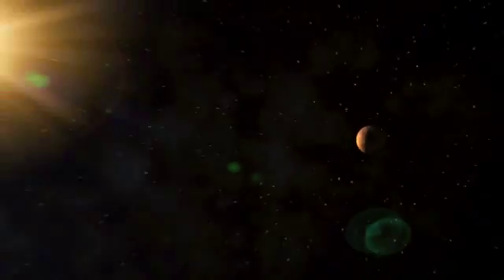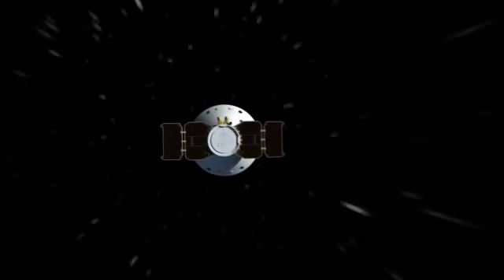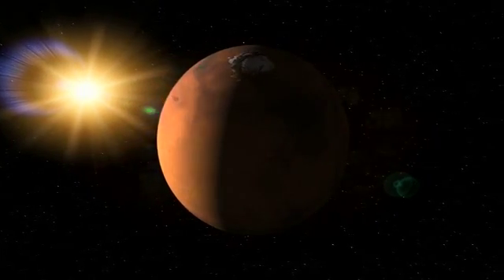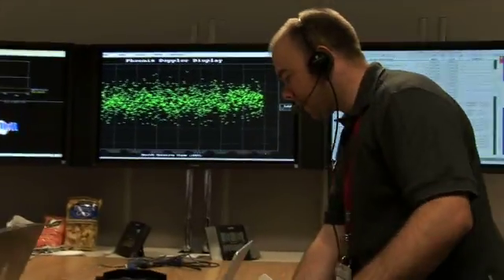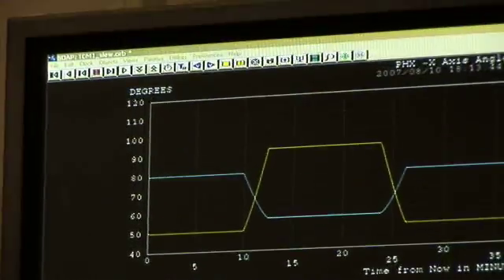Earth and Mars are rotating around the sun at various speeds in constant motion. The spacecraft itself is moving very fast across the solar system, trying to hit a moving target that is also spinning on its axis. We have to keep all of these things in mind while attempting to hit this target — it's pretty challenging, and this so-called cruise phase is not laid back at all by any means.